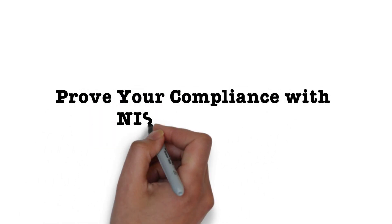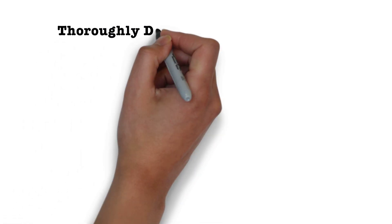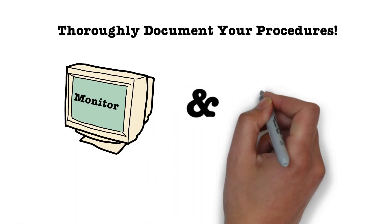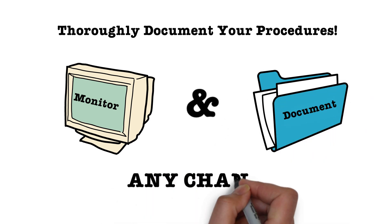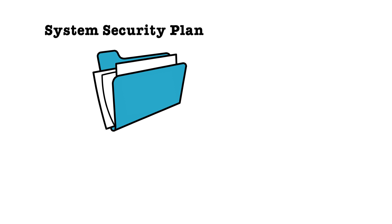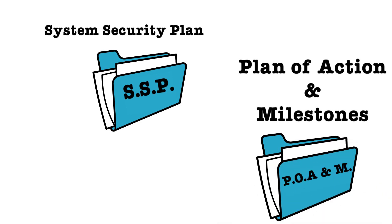Now we'll go into how to prove your compliance. In order to prove your compliance to the government, your procedures will have to be thoroughly documented. You will also need to monitor and document any changes and updates during the life cycle of the affected computer systems and network devices. There are two documents you can use to prove your compliance: the first is the System Security Plan, or SSP, and the second is the Plan of Actions and Milestones, or POAM.